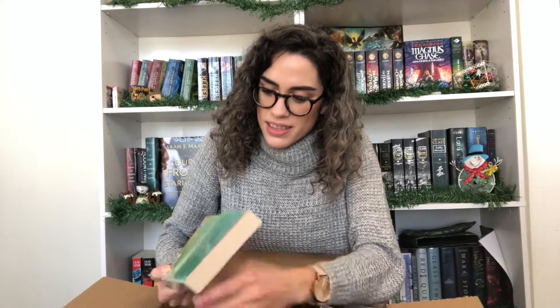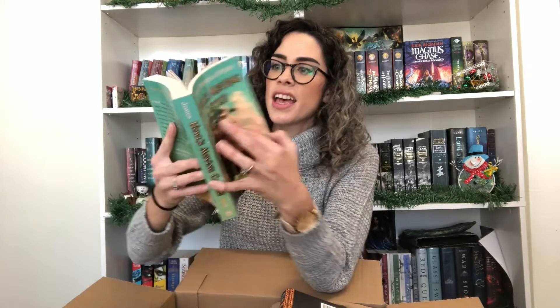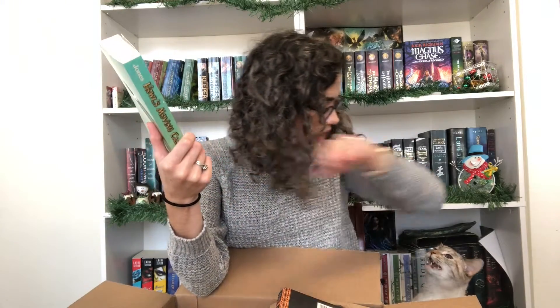The next one is Howl's Moving Castle by Diana Wynne Jones. Oh — hi! I don't know if you saw her head, but that was so freaking adorable. Anyway, Howl's Moving Castle by Diana Wynne Jones — I'm pretty sure there's a Studio Ghibli movie based on this book. I'm really excited to read it because I've heard really good things about it.